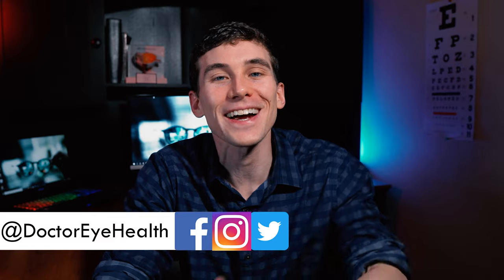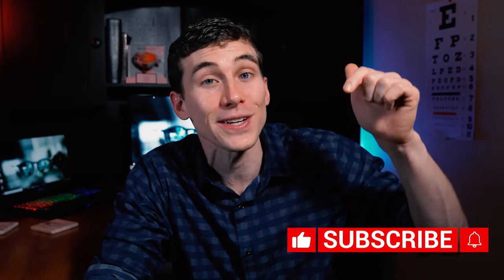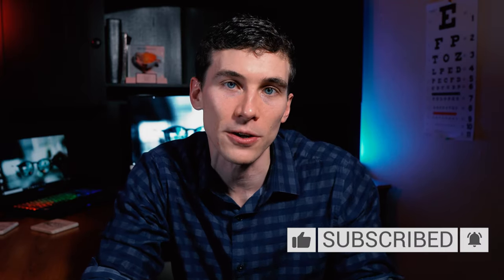Hello and welcome, this is Dr. Alan here from the Dr. Eye Health Show helping you learn all about the eyes and vision. If you're new here to the channel and you'd like to care for your eyes and see your best, make sure to hit that subscribe button down below so that you don't miss any of my future videos.